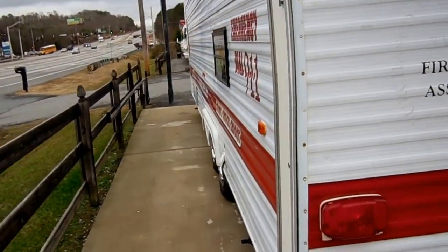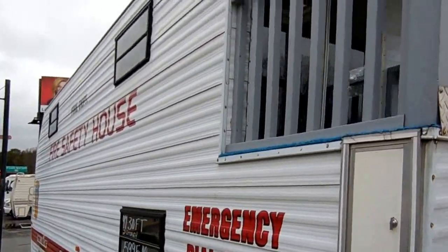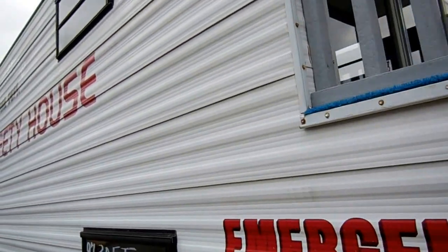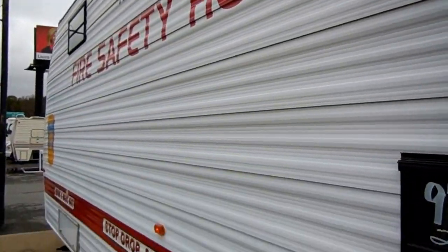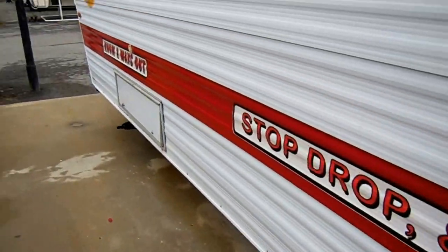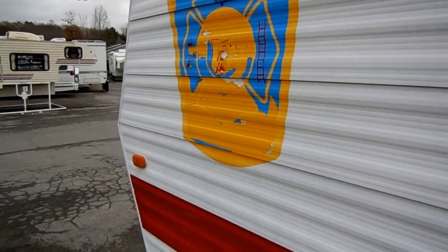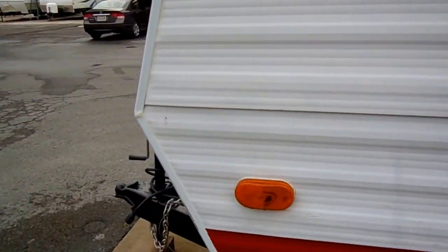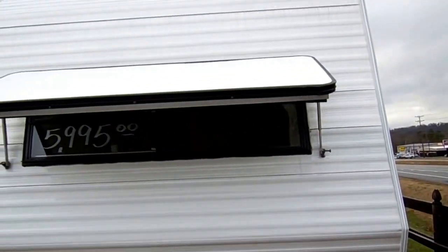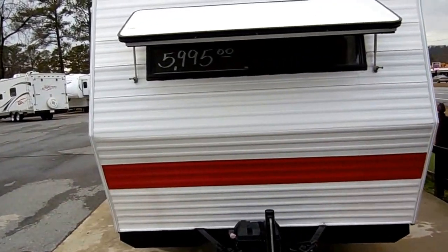This is basically a toy for a fire department. I've looked for a fire department to buy this because you can't build this for anywhere near what we're asking for it. As you can see, everything looks great on the outside. It's got a new deep cycle battery, all the lights work, everything on this fire safety house works. These are built up in Ohio. It's got furnace and air.